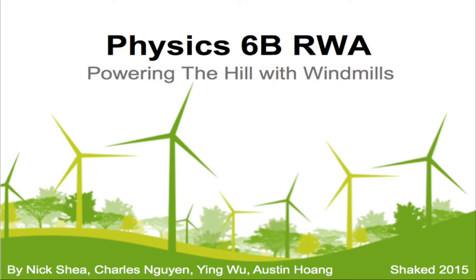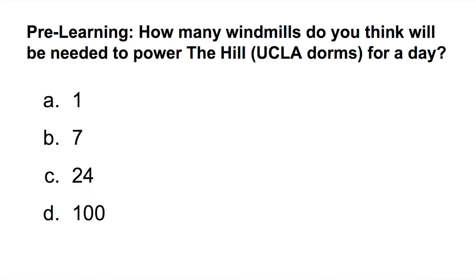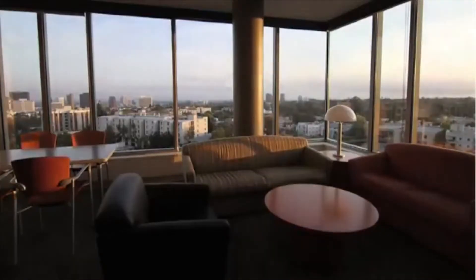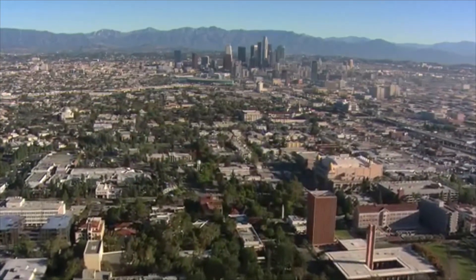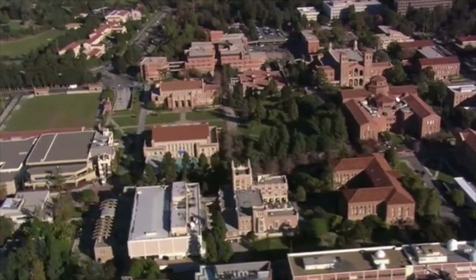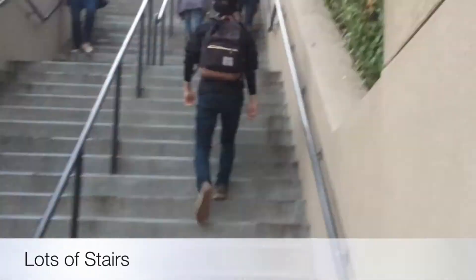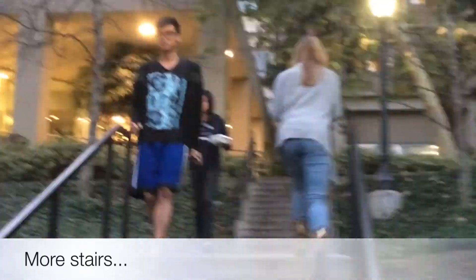Thank you for joining us. UCLA has 29,600 undergraduates. Out of this number, over 8,000 students choose to live on the hill in one of the 16 dormitories. With this many students, the hill must use a lot of electricity. In this video, we're going to investigate exactly how much energy students use in their daily routines. Our team is interested in alternative energy, and we will look at the means necessary to power the hill using wind power.